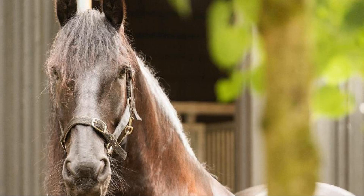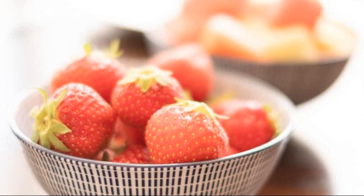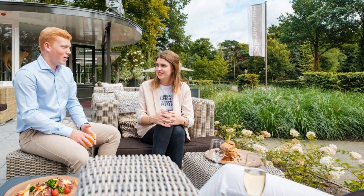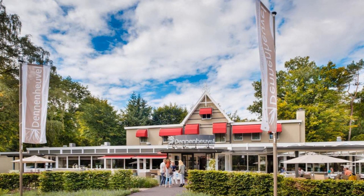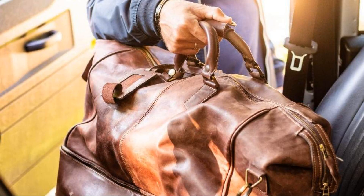The check-in time of this hotel is 2 pm and the check-out time is 11 am. The hotel accepts major credit cards and reserves the right to temporarily hold a charge prior to arrival.